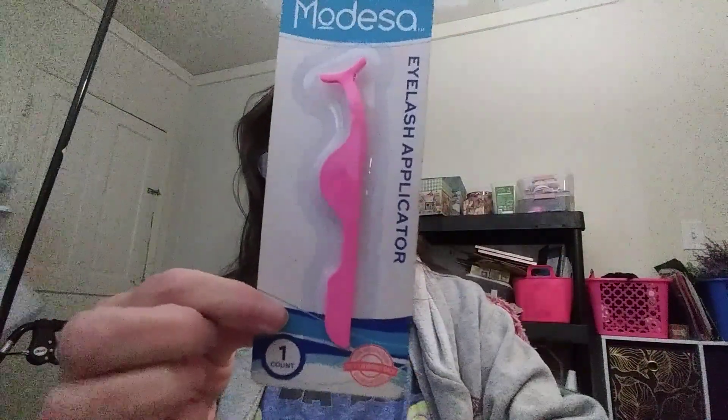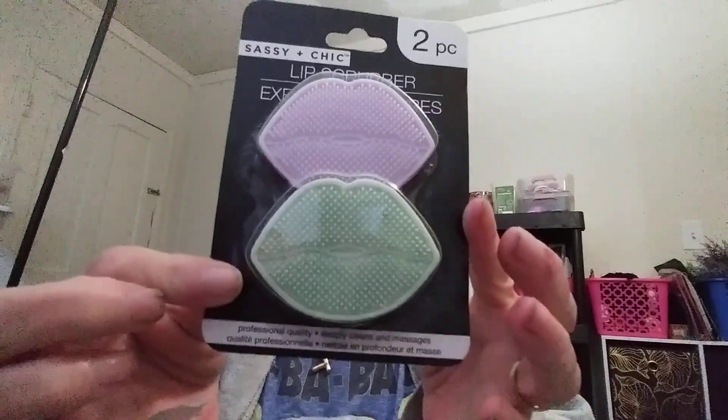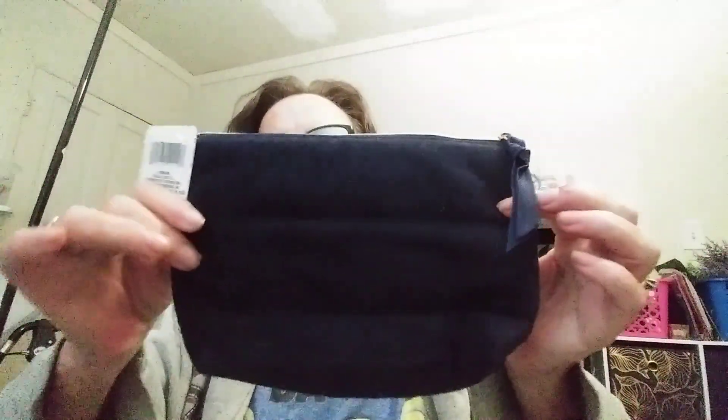I got this eyelash applicator to help put my lashes on. And there's a lip scrubber — you get two of them — to get dead skin off. And this cosmetic bag — they had them in different colors but I liked this one.